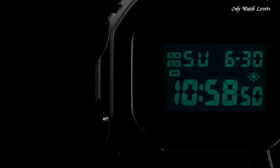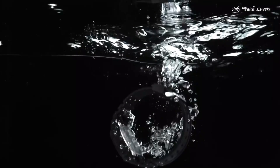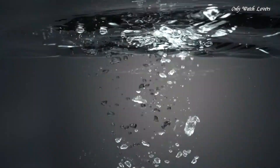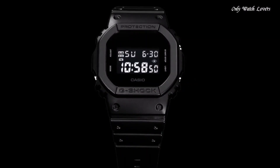Number 10: Casio G-Shock DW 5600BB Men's Watch. It has Japanese quartz movement and 3229 caliber. Polymer case of rectangle shape. Case dimensions are 42.8mm in diameter and 13.4mm in thickness. The dial is LCD, display type digital. This timepiece has mineral glass. Polymer band, band color black, water resistance 200 meters.